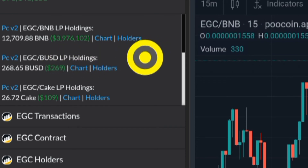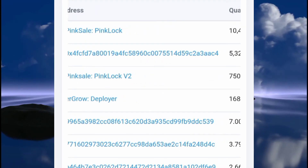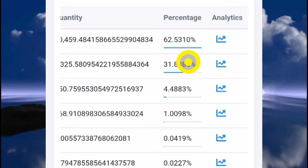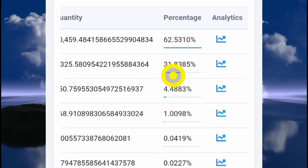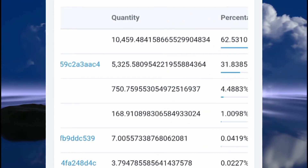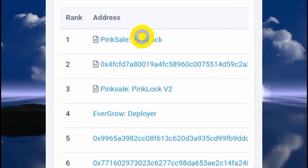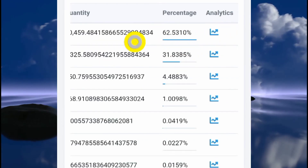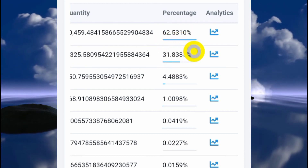Click on the pool that says "hold" — that brings us to a new page. What we're going to do is check the wallets to see the percentage of the EverGrow token held in each wallet. You can see this one has 62.53% and this one has 31.83%. Pay attention to the wallets that have this smart contract symbol. The one I'm focusing on first is the wallet with 62.5%.